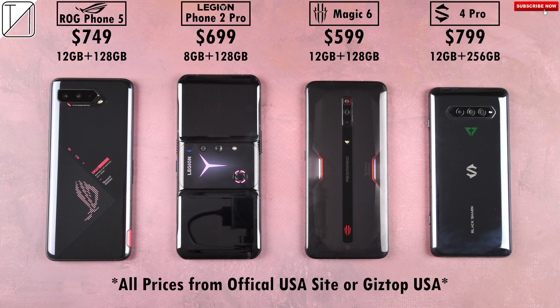All four of these gaming-centric devices may have very similar internals, but how do they stack up against each other in not one, not two, but three different benchmark runs, where we will test out battery drain, heat dissipation, score, and frames per second.